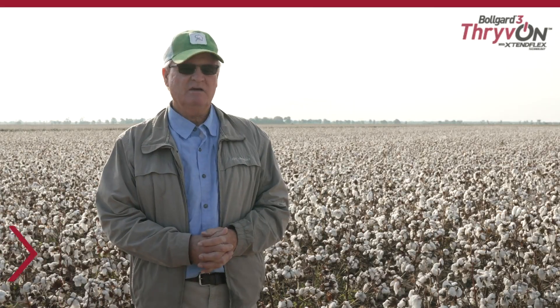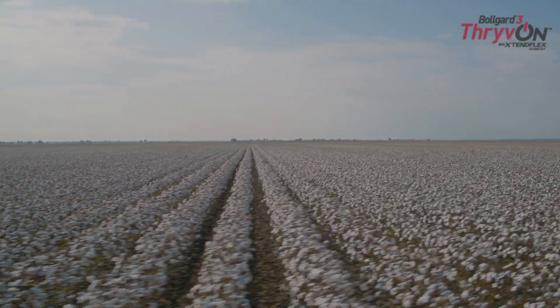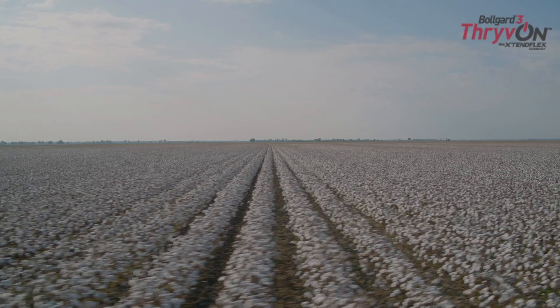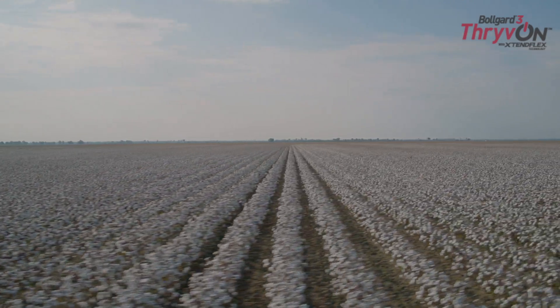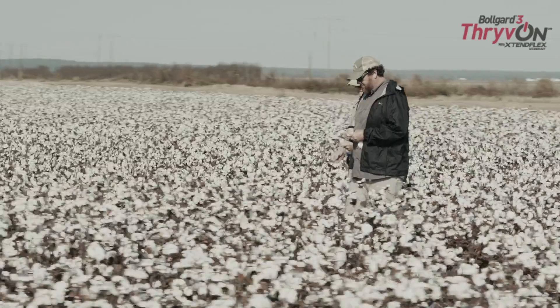We've been very lucky that we've had a lot of the new technologies, and the thrive-on technology I think can be a game-changer for us. What little we've had of it this year, we've already seen a huge difference in our spray patterns, the amount of sprays we've had to do, and hopefully it will translate into higher yield.